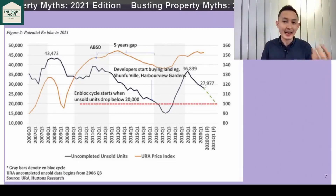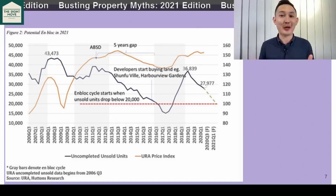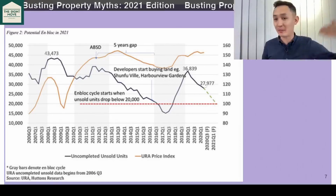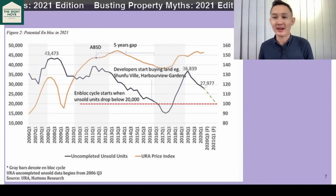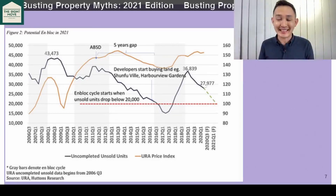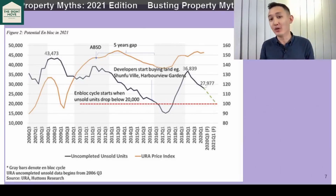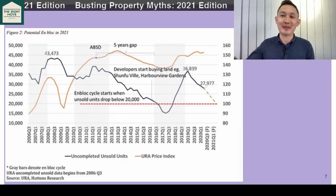It's because once they bid the land, those of you following us will reasonably know how to expect that prices further down the road are definitely going to come up. But if you don't follow property news or you don't know how to analyze these prices, you will only realize it once the developers start to launch and once you start to see prices caveated.